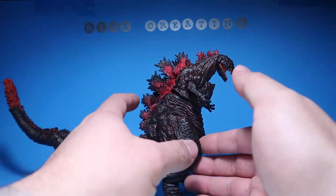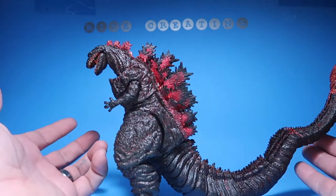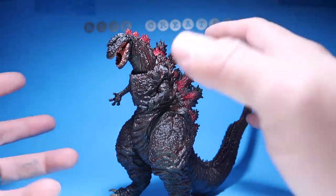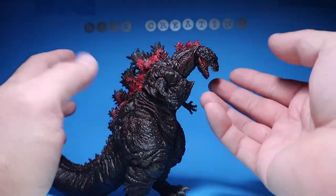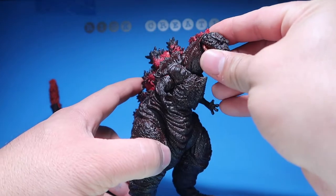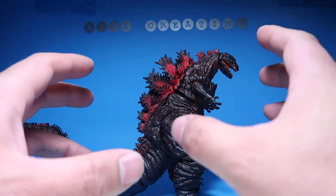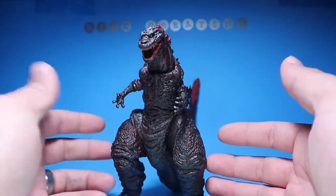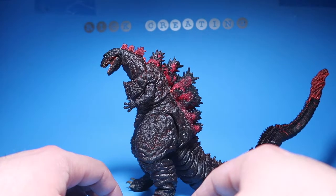Number 15 is the Shin Godzilla from NECA. This figure is really awesome. I really loved and enjoyed the movie — a lot of people didn't like it, but I liked it. I thought it was a really cool movie, and the design of this guy was great. I loved the evolving parts of Godzilla — when he was just like a little maggot-looking thing and started evolving into this. I love what NECA did with it; it looks just like him. One of my favorite figures in my collection. I had to go with this guy because this is really, really cool. Number 15.